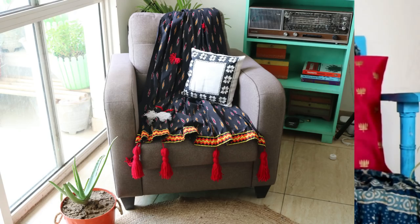I have made a video of a DIY sofa throw, so if you want, you can check it out and make a sofa throw or cover yourself.